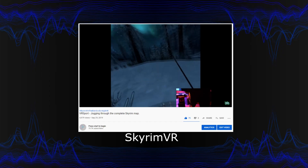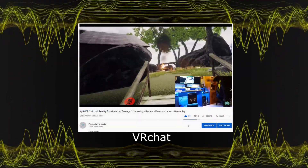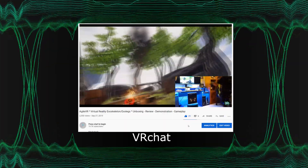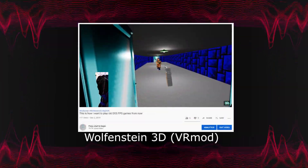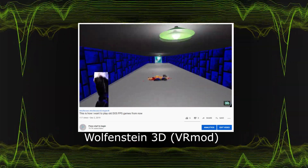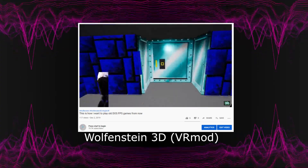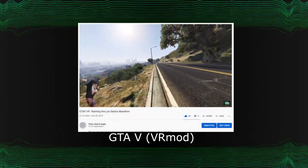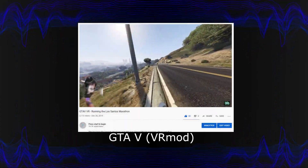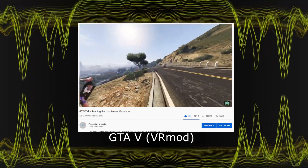At some point I was thinking out of the box. I asked myself if the product would work on non-official VR games made by fans or modders — and it worked just like with an official VR game. This way I was able to play the classic Wolfenstein 3D game with AgileVR, and I even did a marathon run of around 40 miles in Grand Theft Auto 5. It was another dream coming true.